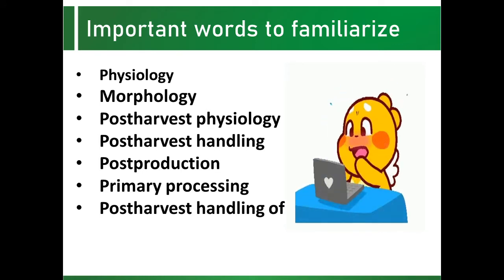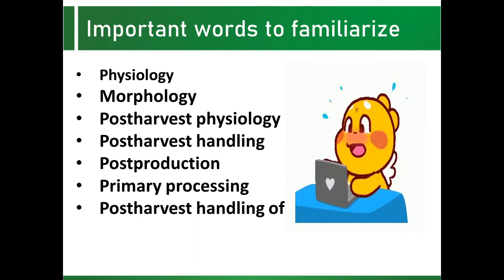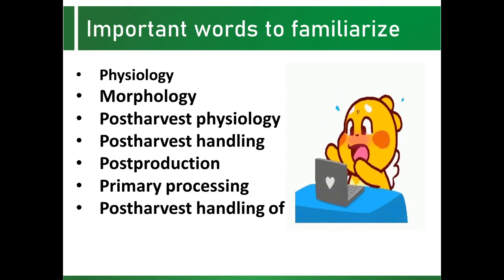Post-harvest handling is under primary processing, which is involved with the handling of produce to make them more suitable for the end-users. Post-production is the general term applied to operations from harvest to consumption for food and non-food crops. Primary processing is any activity involving the handling of crops to make them more suitable to manufacturers, processors, or consumers. Post-harvest handling of perishable crops are operations for marketing, consumption, or food processing while maintaining the fresh state of the produce.